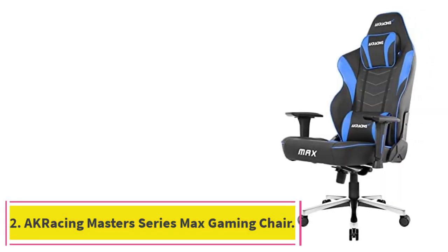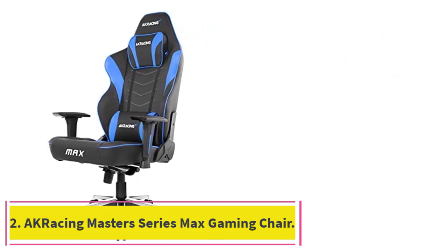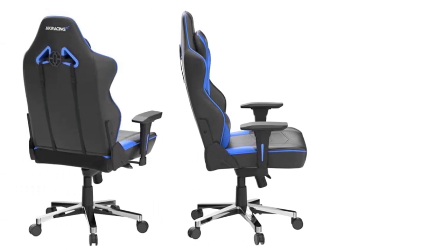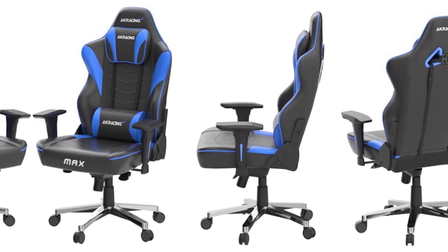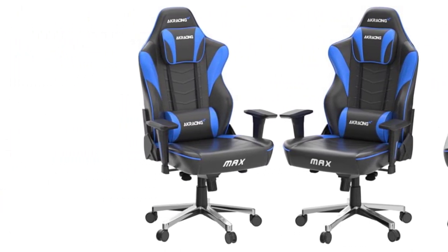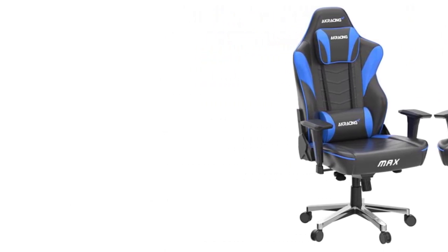At number 2: AK Racing Masters Series Max Gaming Chair. Another beast of a chair for big people, especially the horizontally inclined. It features the widest seat we've seen in a gaming chair, measuring over 23 inches without any bolsters to get in the way. The AK Racing chair stands out from other gaming chairs because it's extremely roomy at 23.4 inches wide.